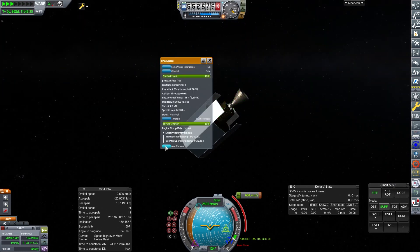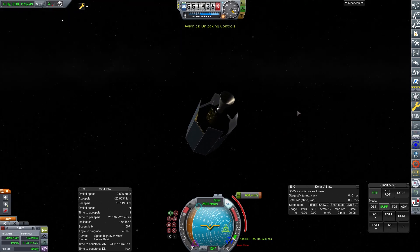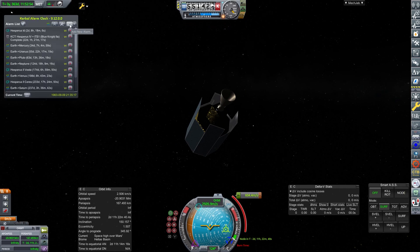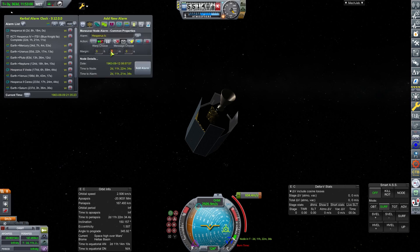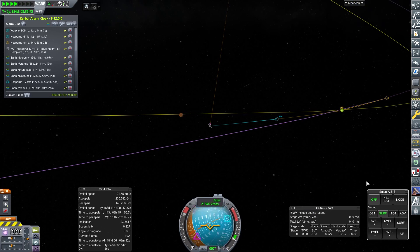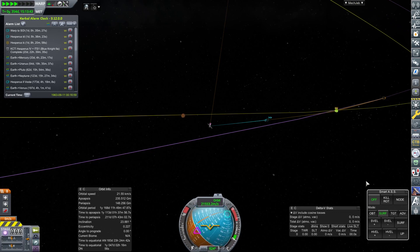On 9th of September 1963, Hesperus 1C is arriving at Mars. We don't really need to do much on its arrival into the Mars sphere of influence — it's on a reasonable trajectory as is. We're going to put a marker down for when it needs to do its capture burn — a loose capture first of all. Then on the 12th of September 1963, Hesperus 1D also arrived, so we've now got both craft in the Mars sphere of influence.